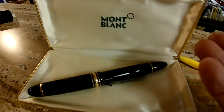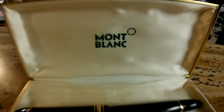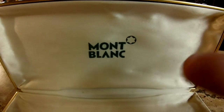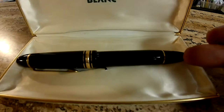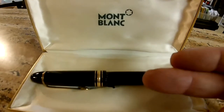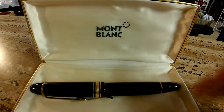Mont Blanc Fountain Pen. Great finds today! I got in a fountain pen! It doesn't sound that exciting, but it's very exciting when you find out what this particular pen is worth. And the history of the pen is very interesting. I know it doesn't sound like it, but it is.